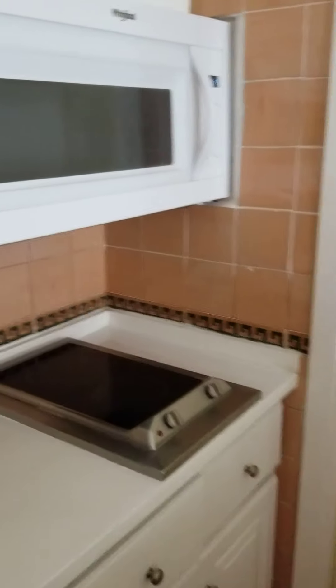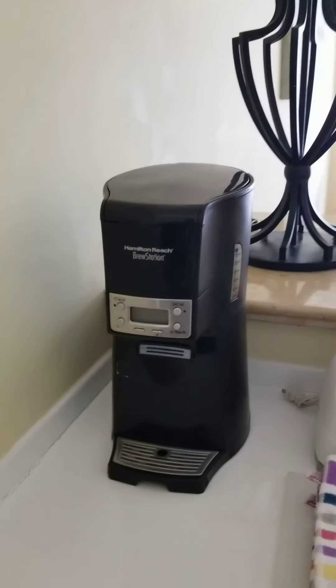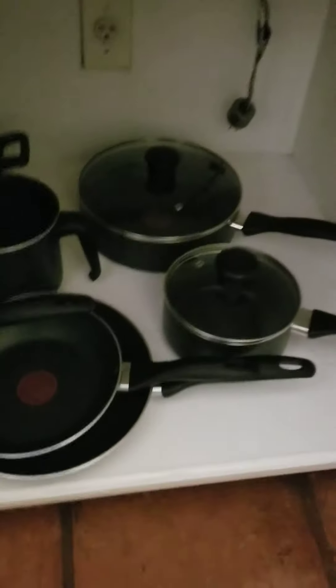stovetop, microwave, coffee maker, blender, toaster, all the utensils. And then there's pots and pans as well.